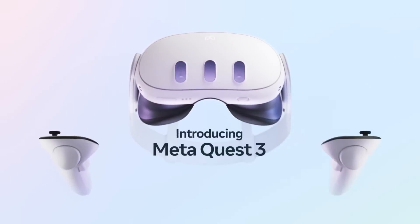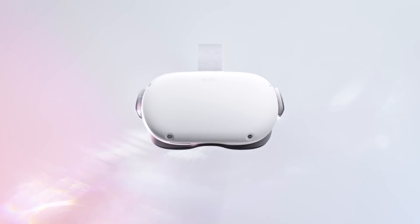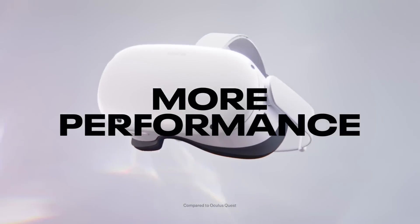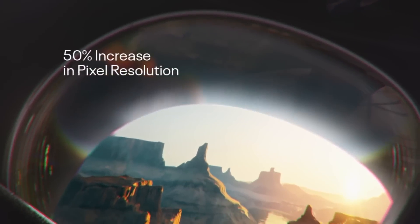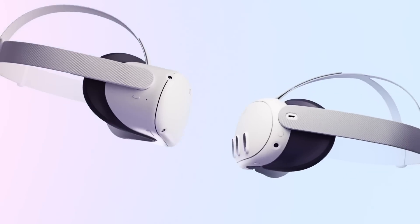First up, let's talk size. Everyone knows that size matters, and that's especially true when it comes to VR headsets. The Quest 2, while an awesome headset, was definitely very front-heavy and bulky, causing discomfort for a lot of people and the need for something to counterbalance it. Well, the Quest 3 is approximately 40% slimmer than the Quest 2, so in that regard it is definitely better.